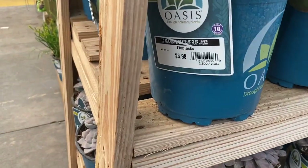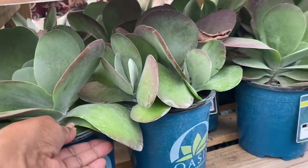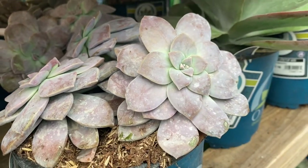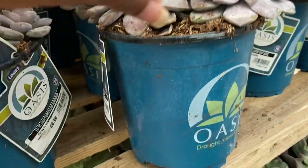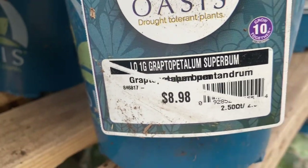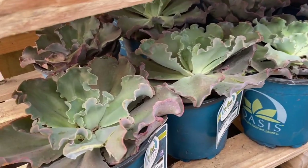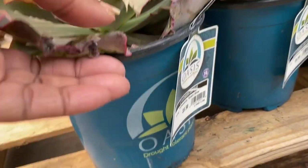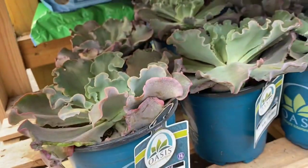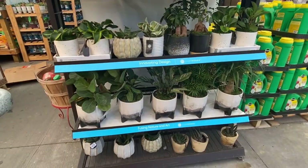Moving on — here are some succulents, some kalanchoe. These are a nice size, and down here are some graptopetalum, I believe. I used to be deep into succulents before I got into houseplants, and back then you didn't get plants this big at Lowe's or Home Depot, and definitely not for under $10. I don't remember what this one is — I believe it is an Echeveria of some type. Yes, it is definitely an Echeveria. Very nice, and again under $10. Can't beat that.